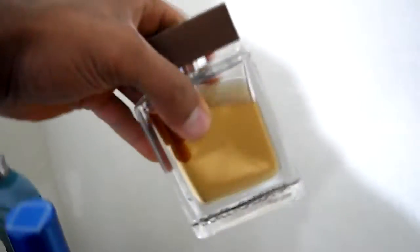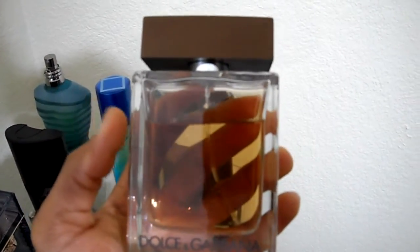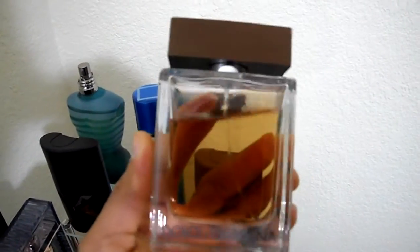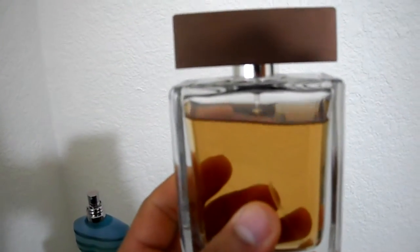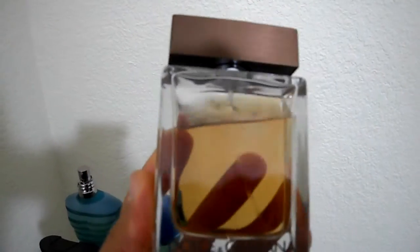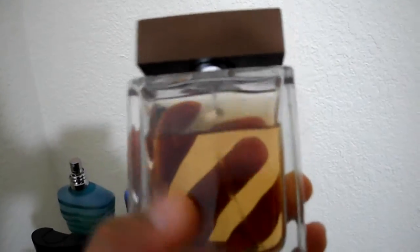We'll move on to Dolce & Gabbana The One. I have smelled The One Gentleman and I'm not totally impressed with it — this one is a much better product if you ask me. I'm not a huge fan of the grapefruit top note in the Gentleman, but this is a tropical, fruity blend. It's like fruit punch in a bottle — this is phenomenal. It is one of my most complimented scents, probably one of the top five, and that's why you can see most of it is gone.